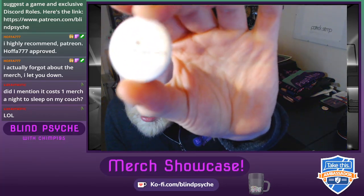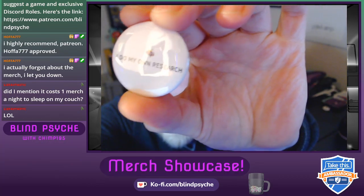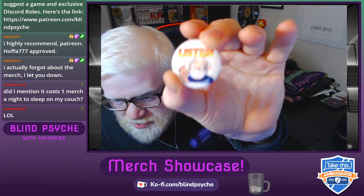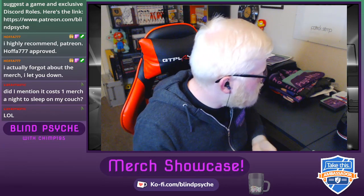Also got this beautiful little button pin — it says 'I Do My Own Research.' And I combine that with my listen emote, like 'listen.' That's really cool, very exciting.